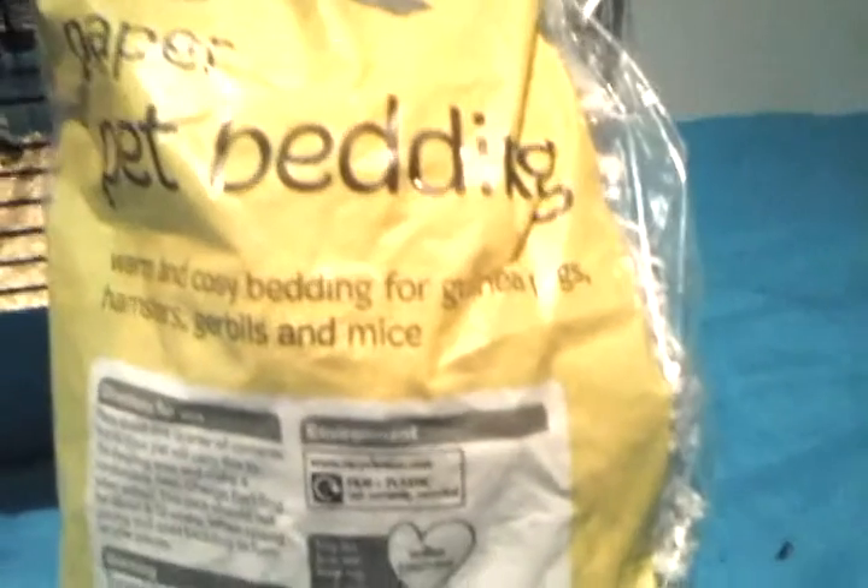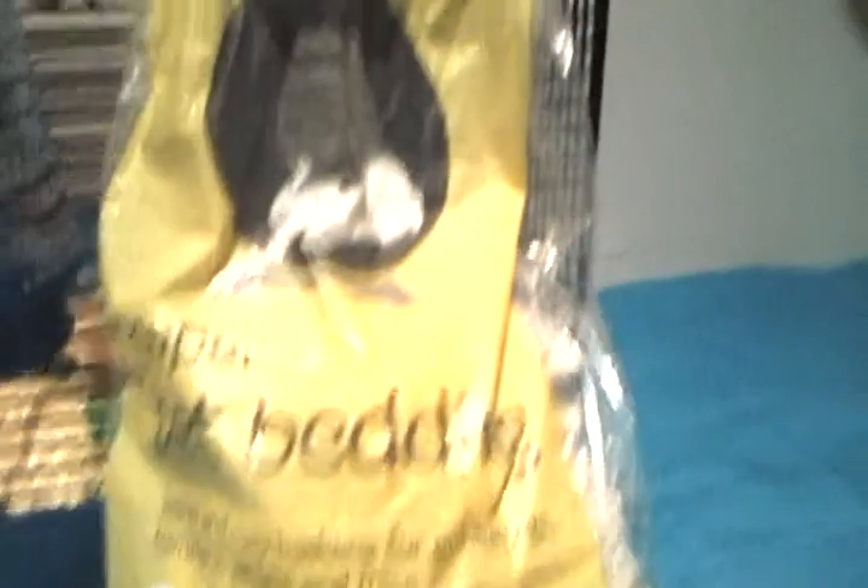The second product is the bedding thing. It's a paper pet bedding — the warm and cozy hamster bedding — for guinea pigs, hamsters, gerbils, and mice. And it's got a cute hamster on the front.